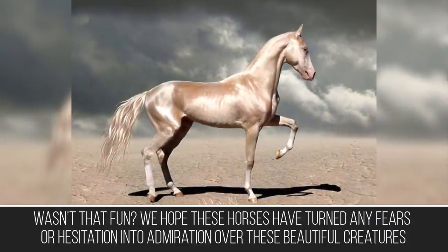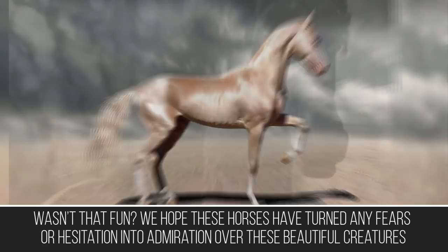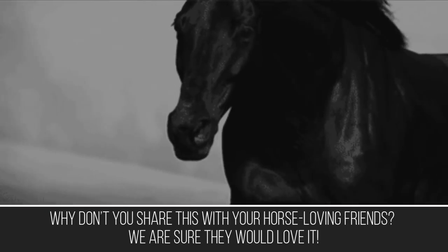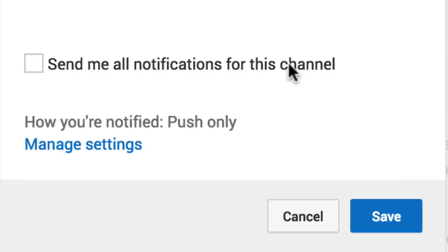Wasn't that fun? We hope these horses have turned any fears or hesitation into admiration for these beautiful creatures. Why don't you share this with your horse-loving friends? We are sure they would love it. If you loved our video, give us a big like and make sure to subscribe to our channel.